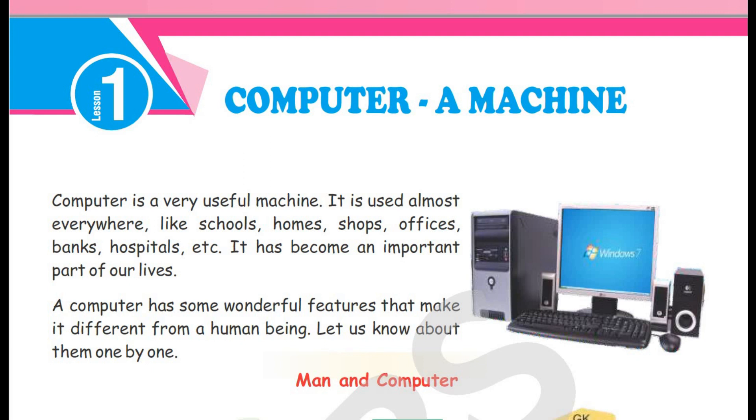Computer is a very useful machine. It is used almost everywhere — like schools, homes, shops, offices, banks, hospitals, etc. It has become an important part of our lives.